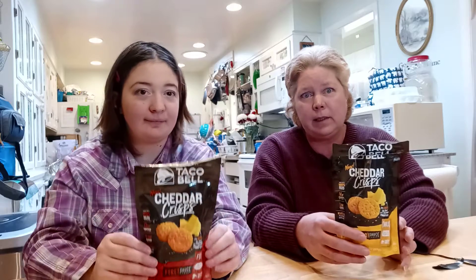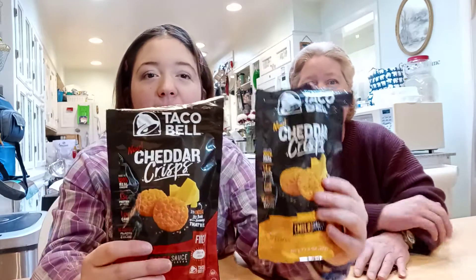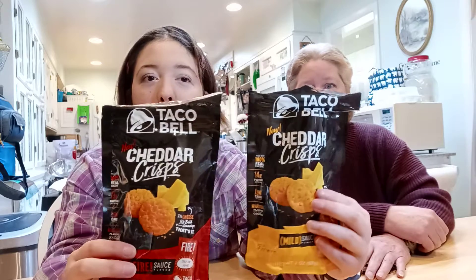So this is an epic fail — hopefully we have someone in the house who would love to snack on these, because otherwise they're going in the garbage. That is our review on the Taco Bell Cheddar Crisp. Until next time, don't forget to subscribe to our channel, hit that notification bell, and if you like this video give it a big thumbs up. See you guys in the next one, bye!